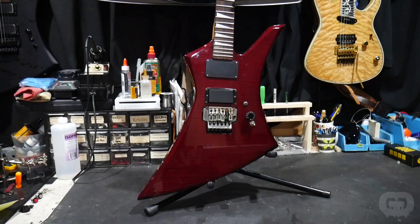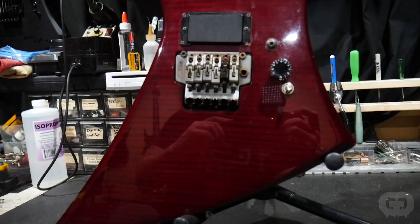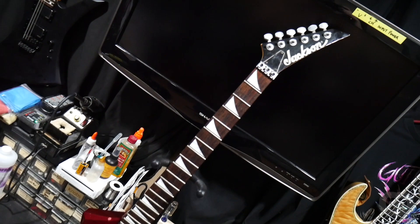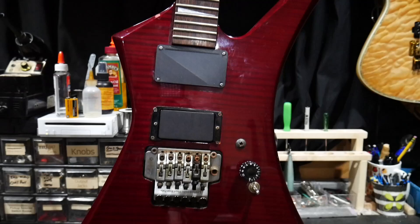This is a 1996 Jackson Kelly KE3 with a flame maple top. I love maple tops, but the body of this guitar is going to need a lot of repairing. After I fill all the chips and dings I'm going to sand it down. The maple top on this guitar is actually a really thin veneer — it would need a ton of sanding to get back to its natural color, and by that time we'd probably already be sanding through the veneer, so unfortunately we're going to have to paint right over it. The body is made out of poplar, the neck is maple with a rosewood fretboard. This Japanese-built guitar has 24 frets and Jackson's famous shark fin inlays.